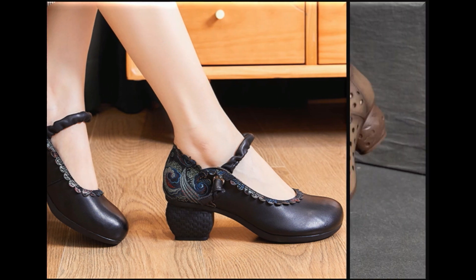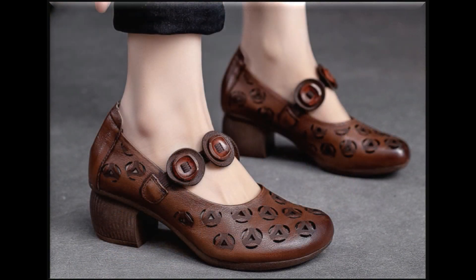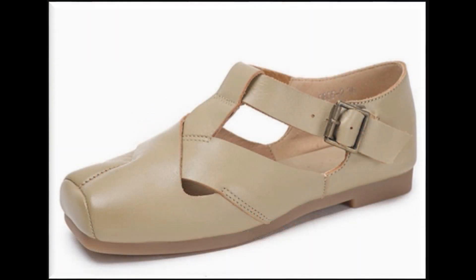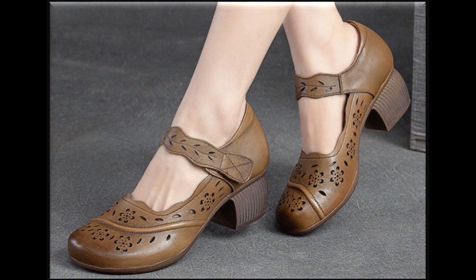Slip-on designs are very popular — soft and very comfortable styles, easy to put on and take off. This is the best collection you are watching here.